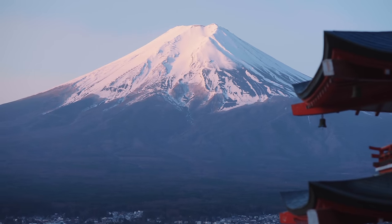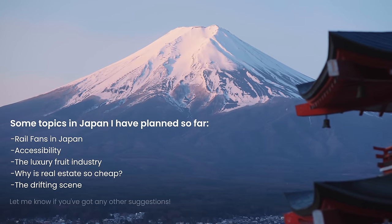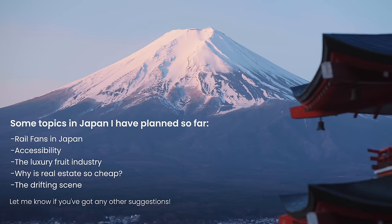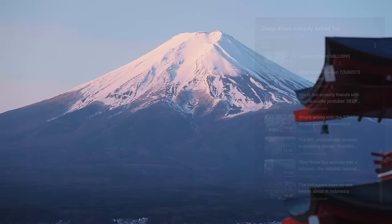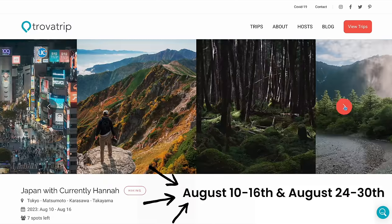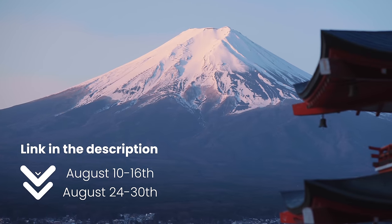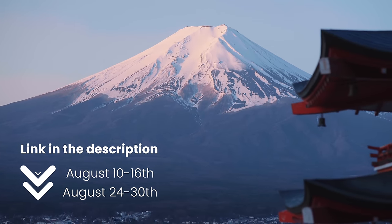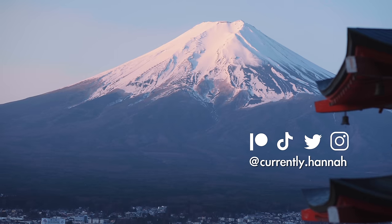Thank you so much for watching this video. I really hope that you enjoyed this little deep dive that nobody asked for. I think I'll be doing a lot more of these moving forward because there are just so many interesting things in Japan. If you liked this video you're really going to like the playlist on the end screen of all my previous deep dives. I still have spots available on my travel-with-me trip coming up in August — two trips available, with lots of hiking, outdoors, temples, sightseeing, markets, and night food. I'll leave the link in the description for both. Thank you so much!